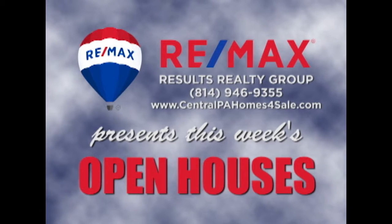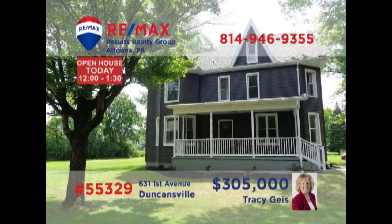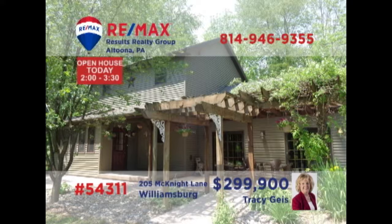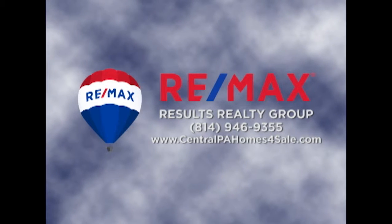RE-MAX Results Realty Group invites you to attend the following open houses for this week. Open houses are a great way to get started when you are thinking about buying a home. The agents and homeowners have scheduled these open houses so you can stop by and take a first-hand look at the property. If you can't make an open house this weekend but are interested in learning more, just call RE-MAX Results Realty. We hope to see you this weekend at our open houses.